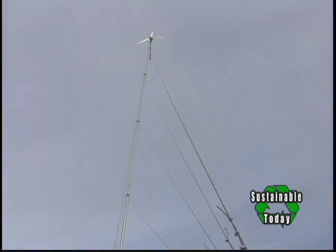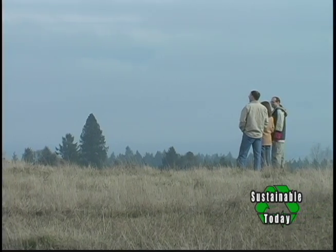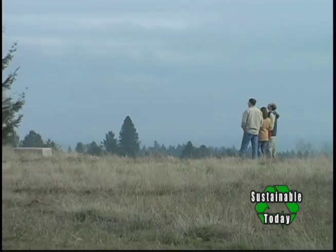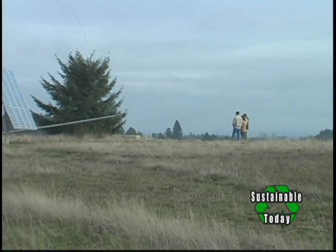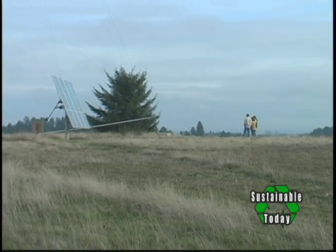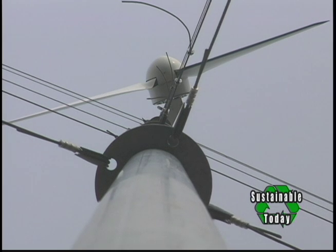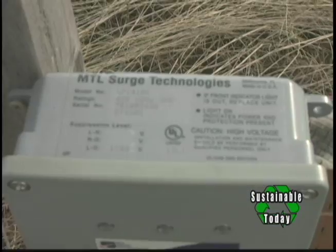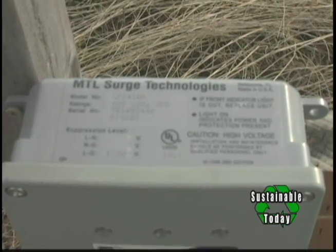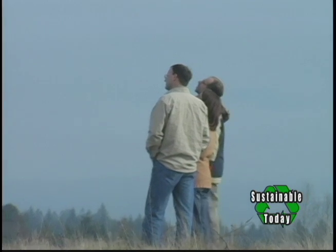How tall is it? 106 feet. Have you had any issues with lightning? We did have a direct hit — they're not exactly sure what happened, but it was affected by lightning about a year ago. That required sending the alternator in to be rewound, and after that we installed a series of units that are like surge protectors so that it won't happen again.